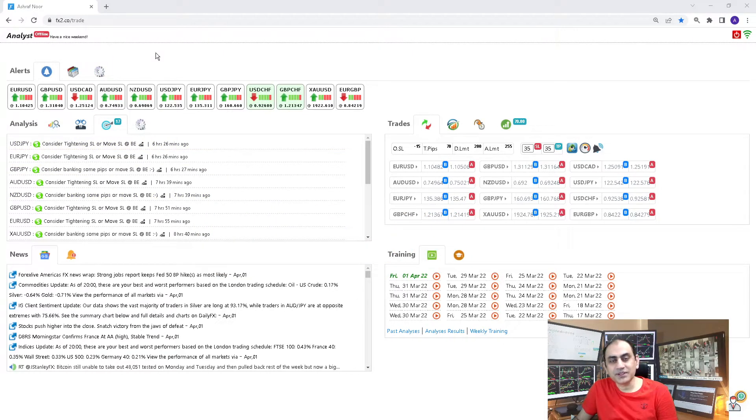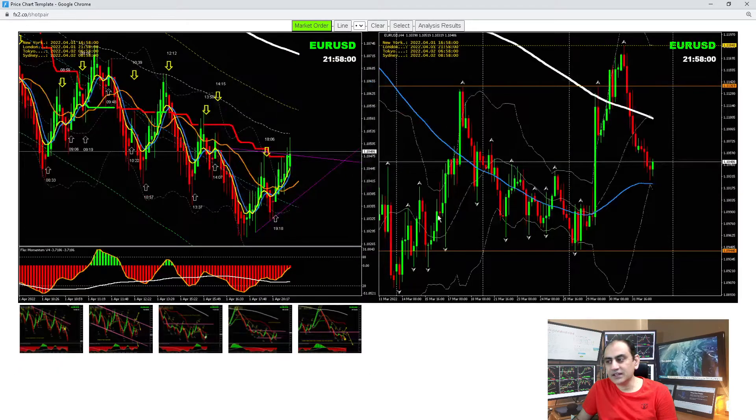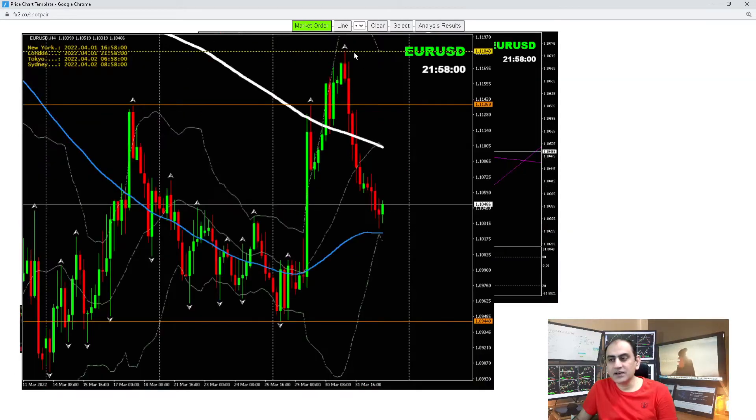Let's move into the three major currency pairs: EUR/USD, GBP/USD, and USD/CAD. Looking at EUR/USD, we were short from yesterday. If you haven't seen my yesterday's analysis review, the link is given in the video description. Our bias was short and our target was around this level, which was nicely hit. We were expecting a pullback short here.